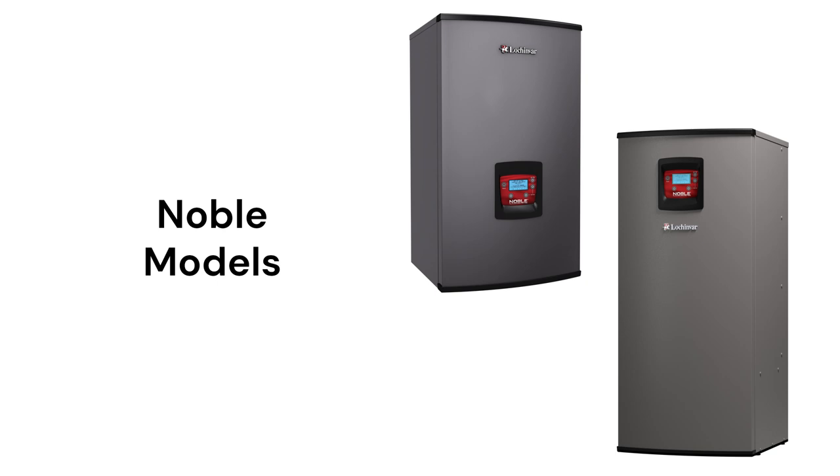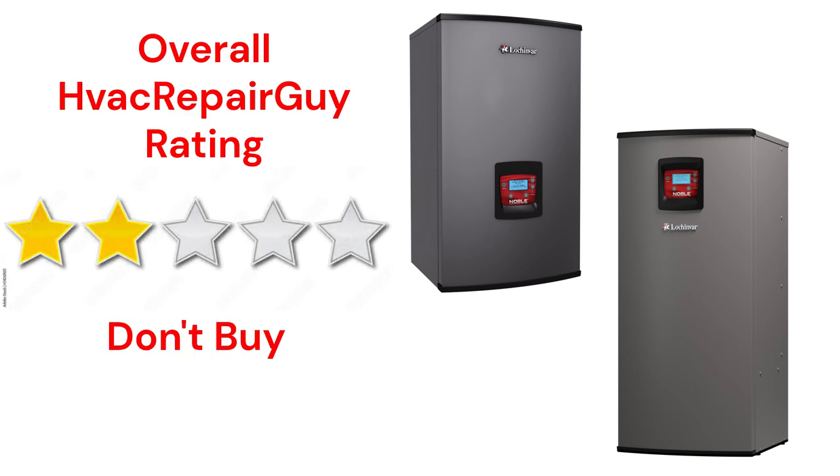Their fire tube heat exchangers provide for better heat transfer, but the guarantee on the units is not very good when compared to other brands. This brand receives an overall 2-star don't buy rating from HVAC repair guy.